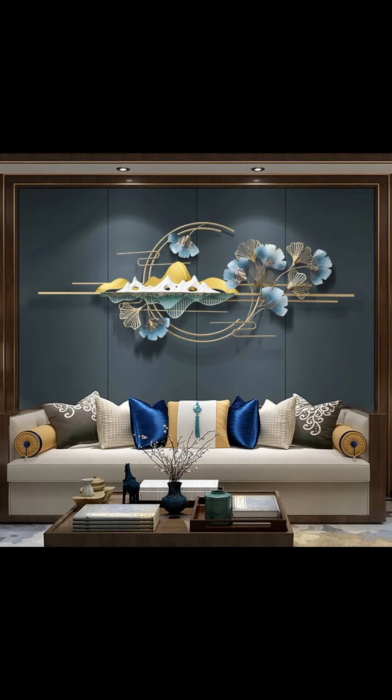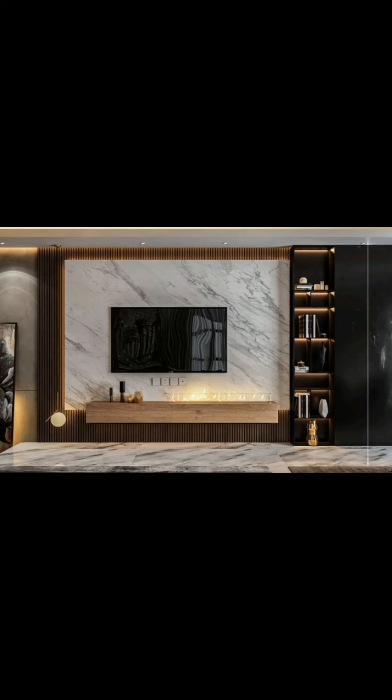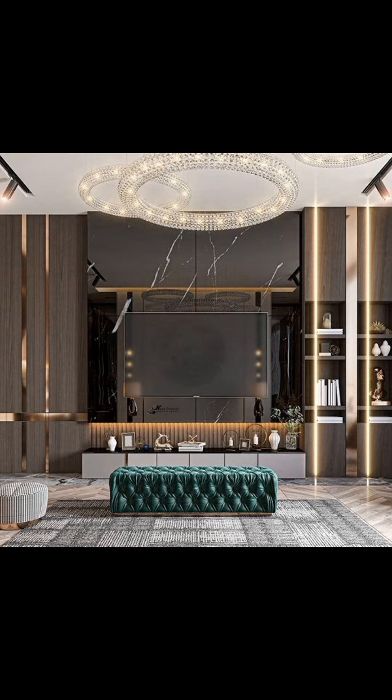If you love greenery, why not combine it with wall decor? Floating shelves with potted plants or hanging planters can infuse your living room with life and color.